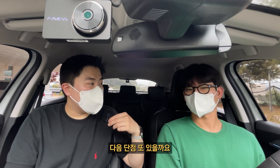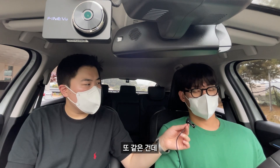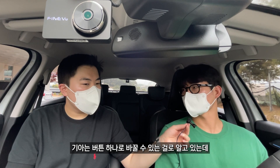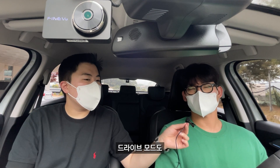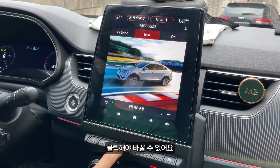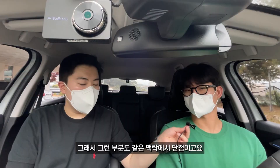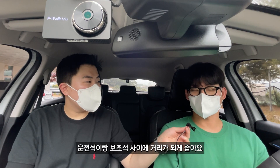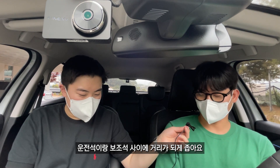다른 단점도 있을까요? 드라이브 모드도 현대나 기아는 버튼 하나로 바꿀 수 있는 걸로 알고 있는데, 드라이브 모드도 디스플레이 화면을 보고 클릭해서 바꿔야 해서 그 부분도 단점이고요. 또 다른 단점은 운전석이랑 보조석 사이 거리가 되게 좁아요.